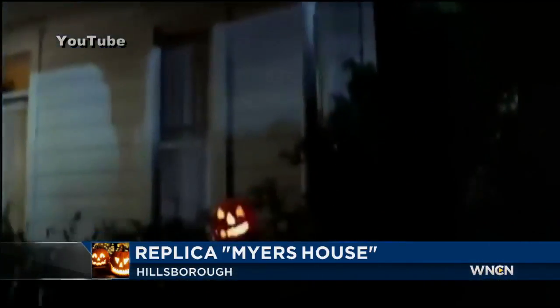On Halloween night, we would go trick-or-treating and then come home and watch Halloween on cable television. And so it just really resonates with me, like being a horror fan, and also it holds a lot of memories for me — really good memories.